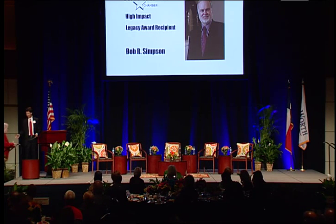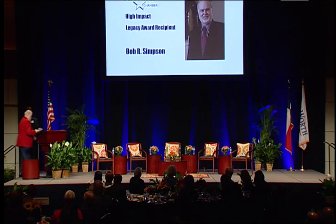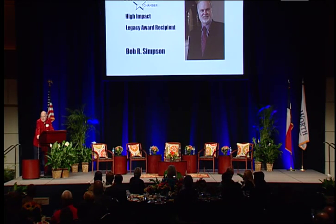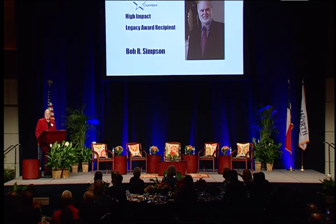Thank you. I'm honored to receive this gift. I've been here since '71, so Fort Worth is my home. Raised my family here. It used to be the best-kept secret in the nation, and now the word's kind of out that this is a great place to raise a family.